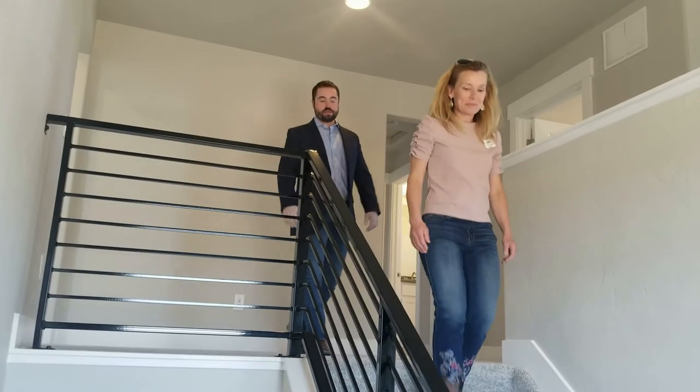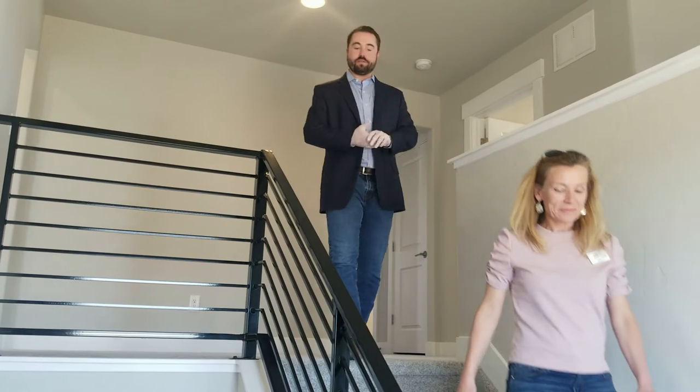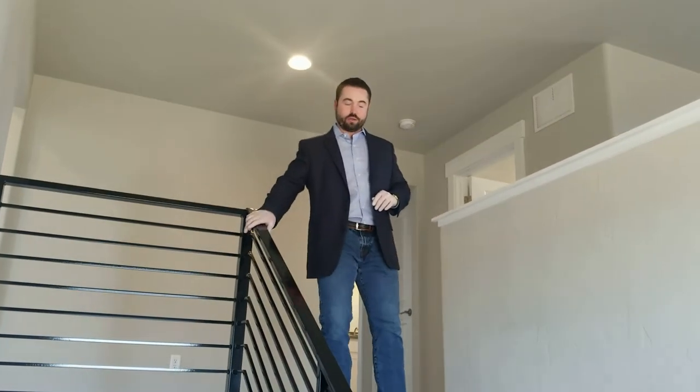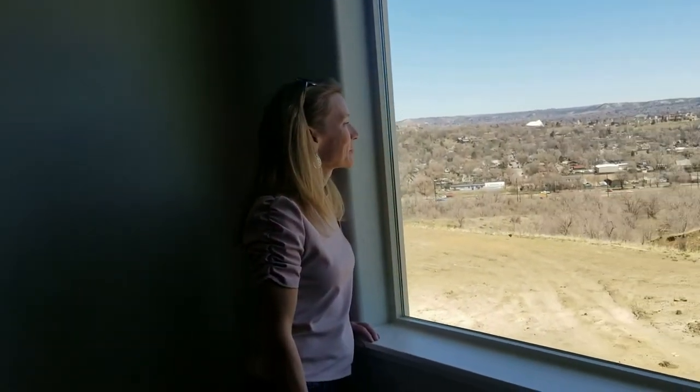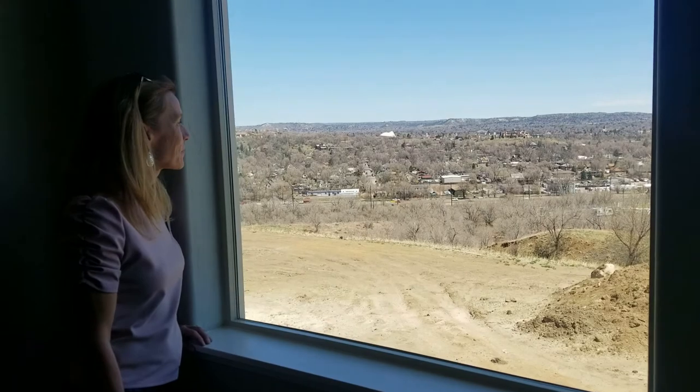Coming down the stairs, just want to point out a few things: the hand-welded rails going with the modern theme, and this big beautiful picture window on the landing letting in a bunch of gorgeous natural light. You can also check out those views of downtown Colorado Springs from here.